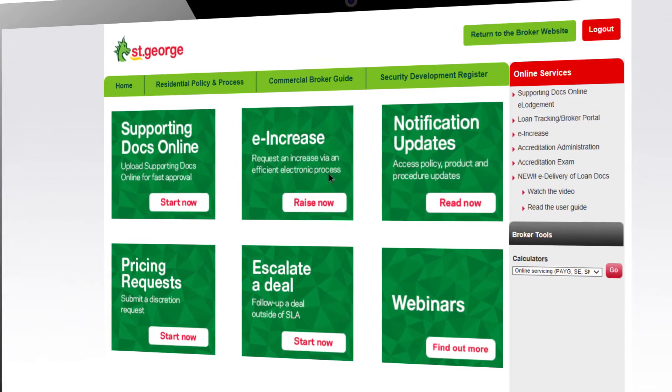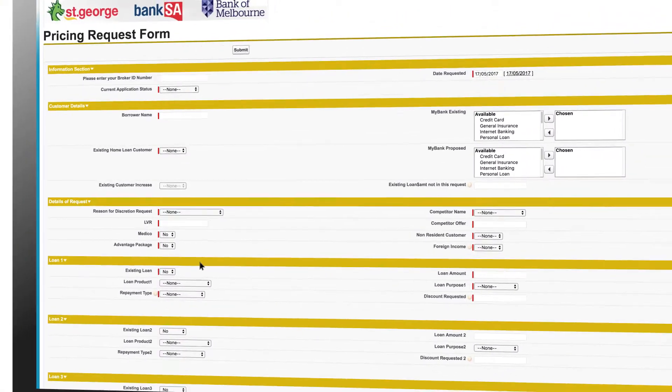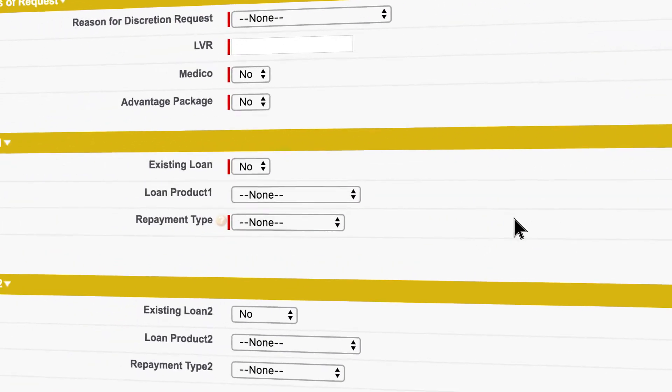Next, hit start now on pricing requests. Now just fill it in. Don't forget to include the loan purpose and repayment type.